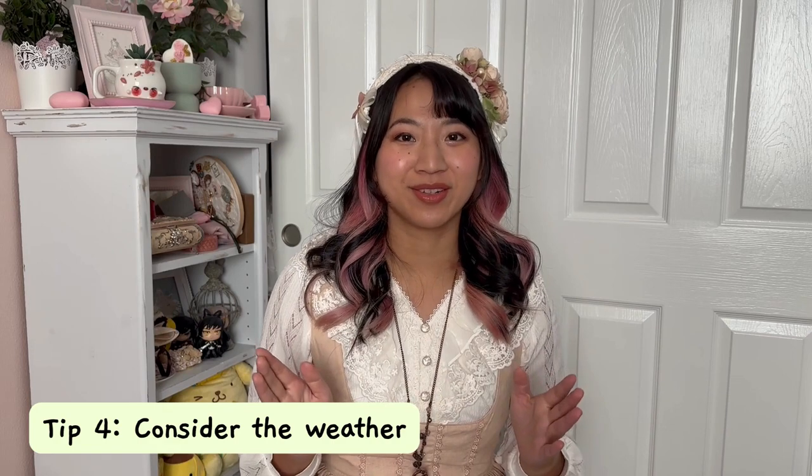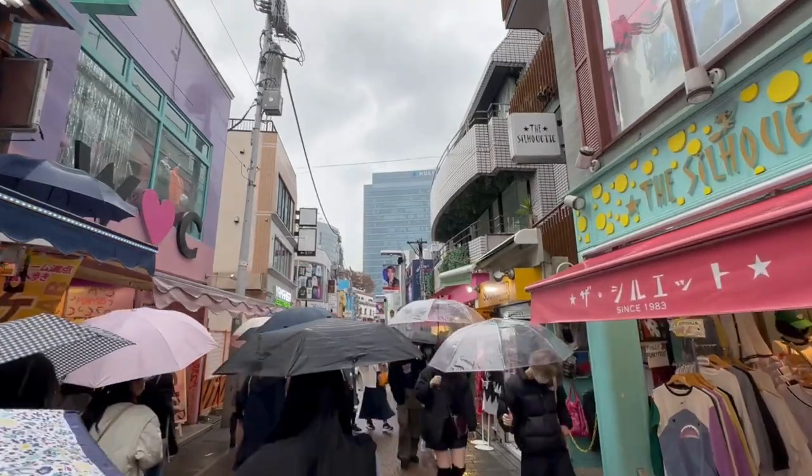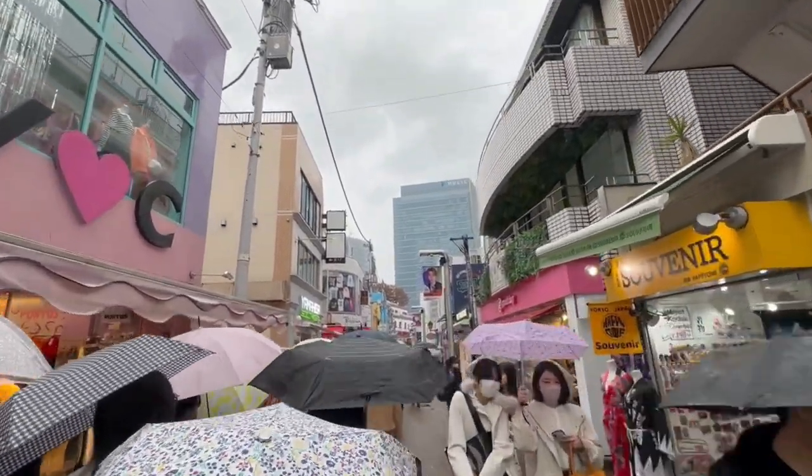The next tip is super important: check the weather. The weather in Tokyo may be very different from your original destination. In our case we were coming from Indonesia where it's very hot, and when we got to Tokyo it was probably in the 50s to 60s — not terribly cold, but definitely not shorts and t-shirt weather. I wore long pants and a long shirt on the plane and brought a cardigan. It was also pouring rain, which I had checked beforehand, so I made sure to have an umbrella. If it had been pouring rain and you didn't have one, that would really dampen the day.